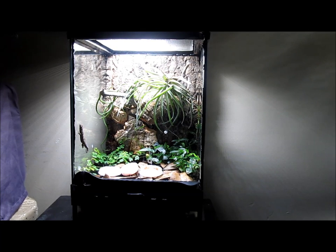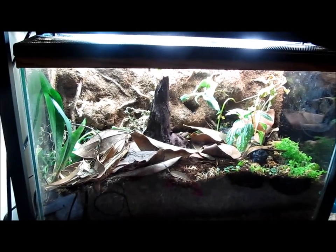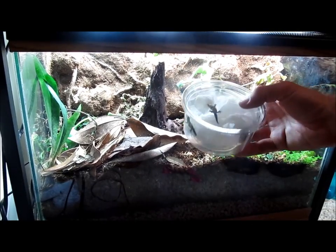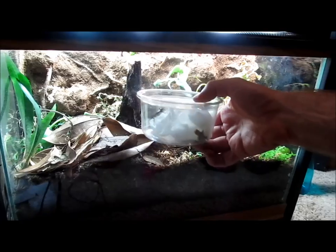Morning geckos are comfortable at room temperature, between 65 and 80 degrees Fahrenheit. They do not require specialized lighting. These characteristics allow for some flexibility in terms of suitable enclosures for this species. These tiny geckos are adept at escaping, however, so it is important to ensure that there are no crevices or gaps in the enclosure.